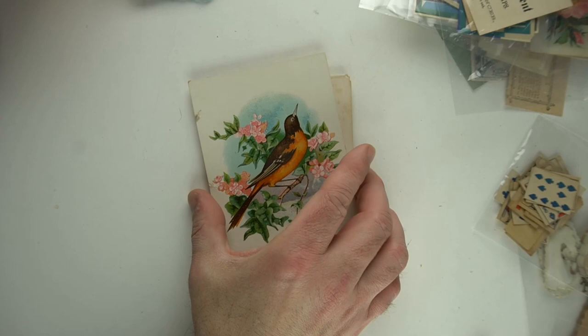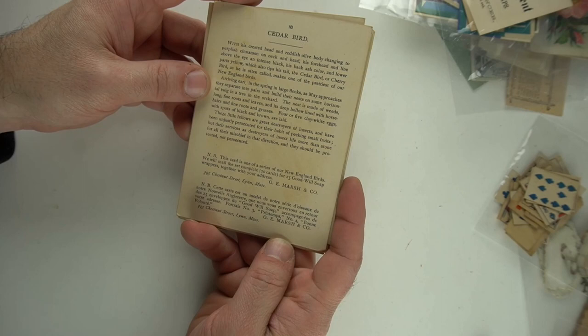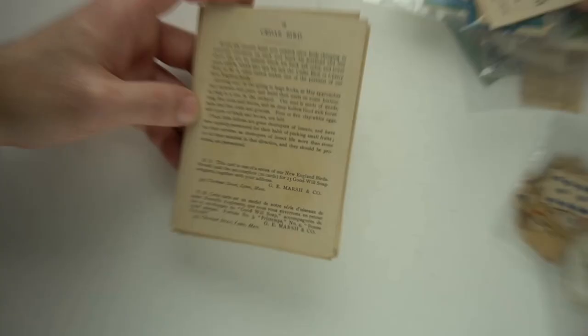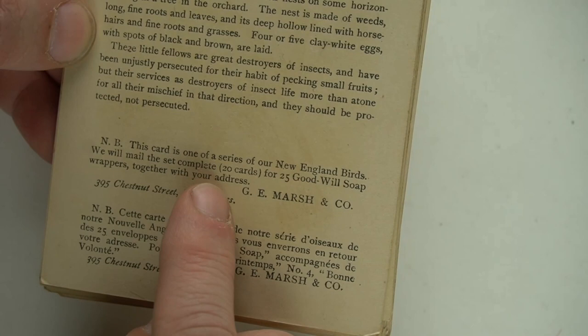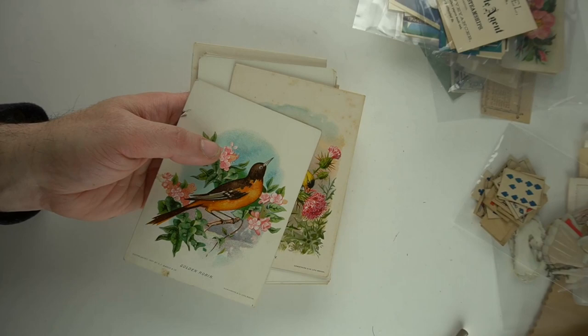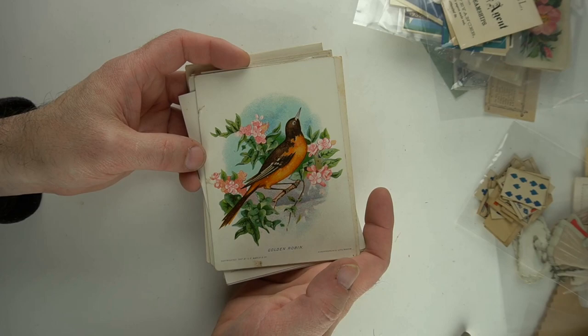Now we're going back to trade cards again. I paid attention to these because it's from the same company, and they have some French writing on here also. This card is one of a series — one of a series of New England birds. We will mail the set complete, 20 cards, for 25 Goodwill Soap wrappers together with your address. Maybe they're all here — I have no idea. It looks like some of them aren't numbered. There may be the whole set here. But these go very well. Most of the cards I run into are either religious cards or have nothing on the back, but these are full-fledged trade cards.